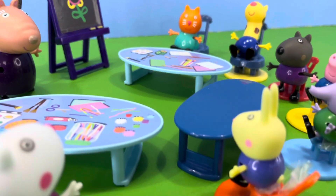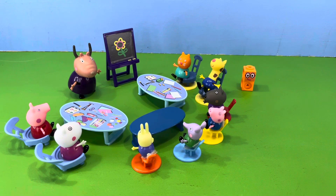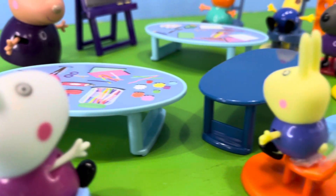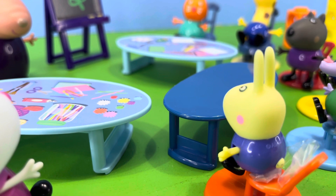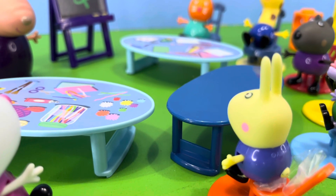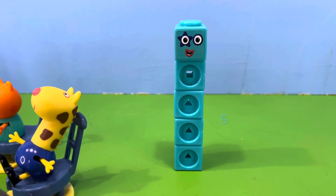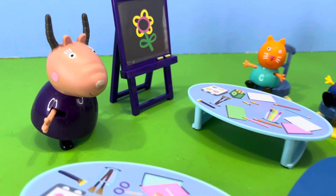Madam Gazelle then said, now let's turn to Richard. Let's go for it, said Richard. If we had number block two with number block three, what do we get? Madam Gazelle asked, what is the answer? Richard replied, I think number block two plus number block three equals number block five. Well done Richard, you're right — number block two plus number block three equals number block five. Phew, said Richard. That is indeed the right answer, said Madam Gazelle.